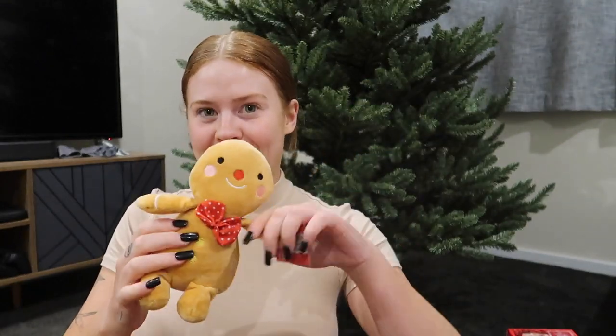Okay guys, so I'm going to show you what we got. First things first is this cute little gingerbread that I bought for Murphy, and he has already gotten a smell for it, so I'm going to give it to him now.